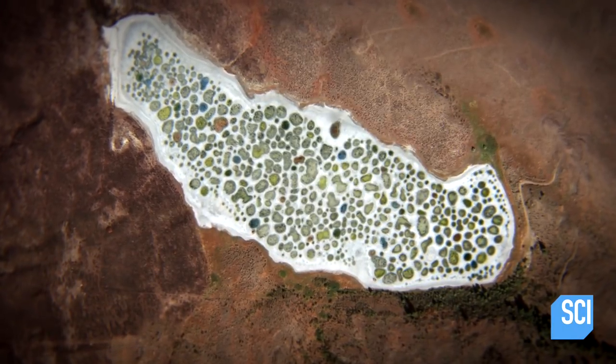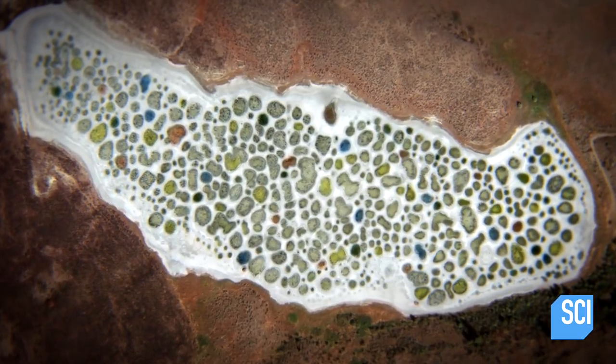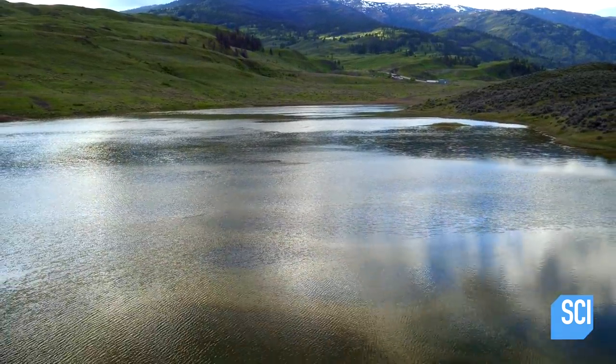Some pools contain epsom salts, which treat rheumatism and arthritis. For Okanagan healers, the color of each pool indicates which mineral is present. First Nations doctors would have actually used them as a prescription pad. But this isn't the most surprising thing about Spotted Lake.